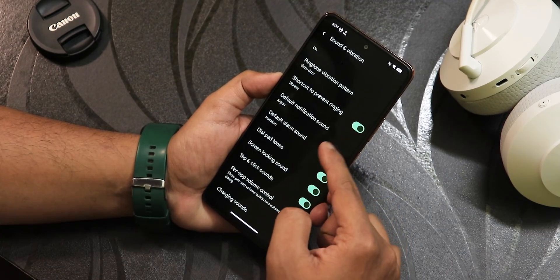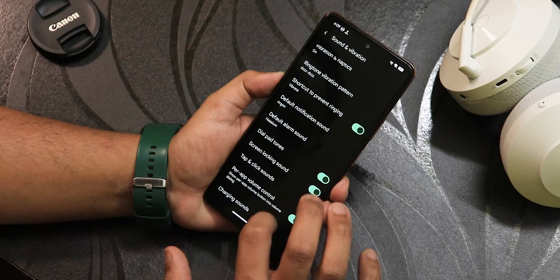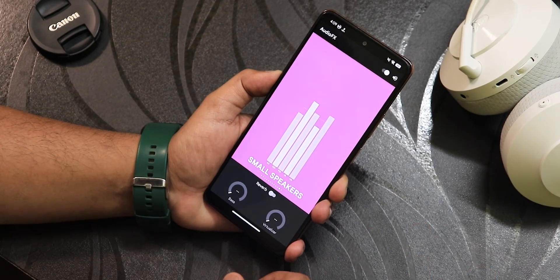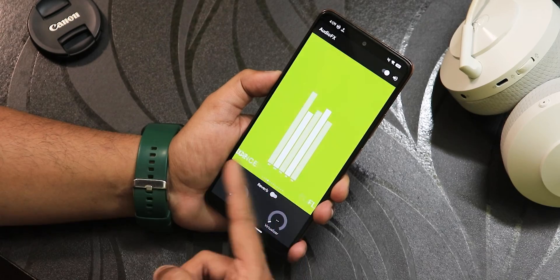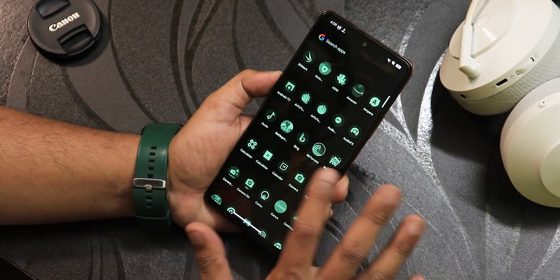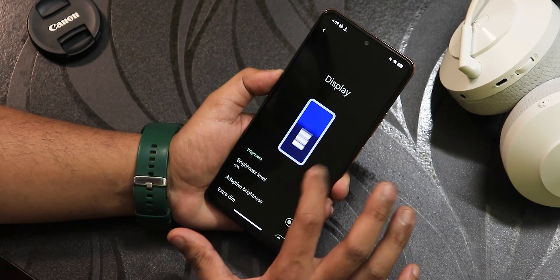In sound settings, we have ringtone, vibration pattern, dial pad tones, locking sound, and charging sounds that can be enabled or disabled. There is also an audio effects panel — the old-style equalizer — with preset options, custom presets, and bass adjustment. Great for anyone into audio customization.